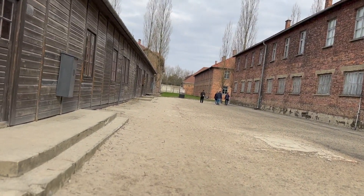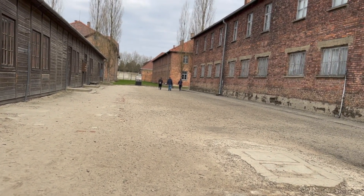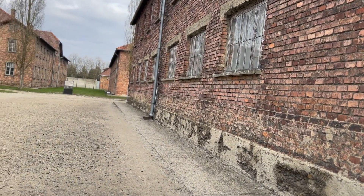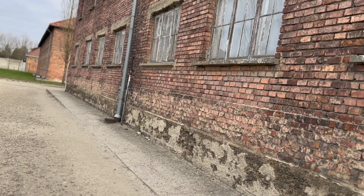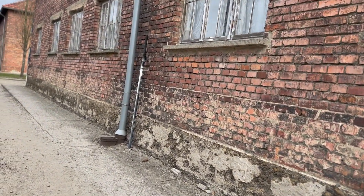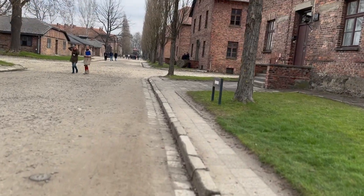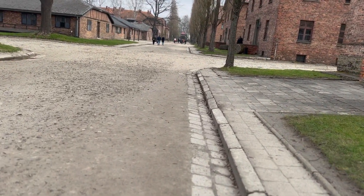These blocks were designed for ill prisoners, creating a so-called infirmary. Among prisoners, it was often called the waiting room for the crematorium. The lack of basic medications and medical care resulted in numerous deaths. SS doctors conducted selections among the sick, choosing the weakest prisoners not expected to recover quickly and killed them by lethal injection or in the gas chamber. SS doctors also conducted several medical and pharmacological experiments, which usually ended in the death or permanent disability of the prisoners.